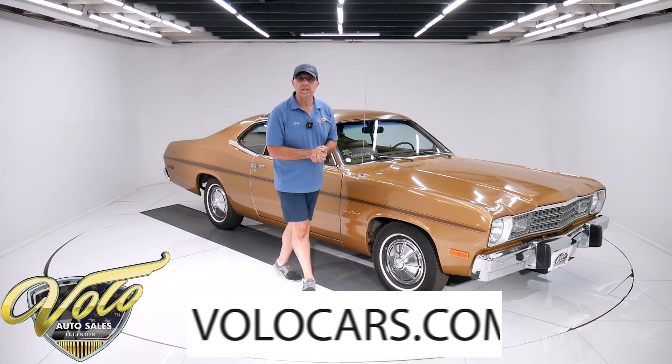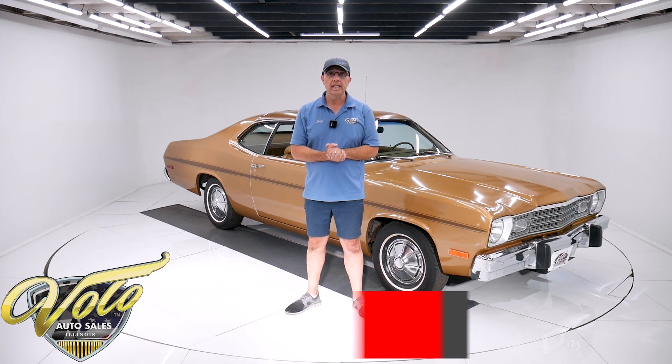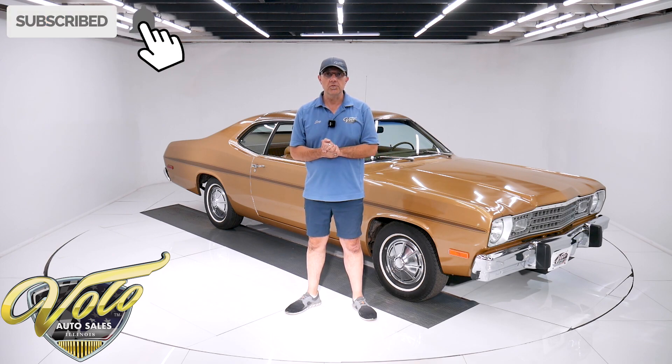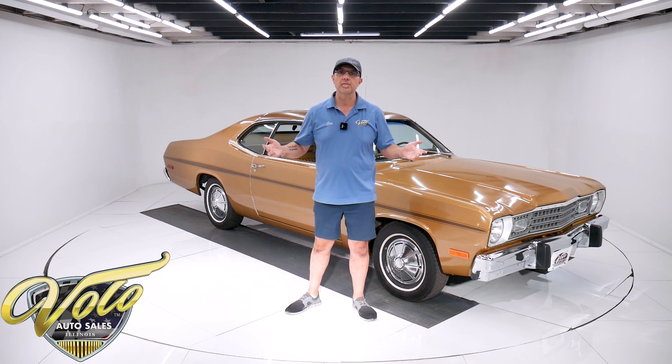Go to volocars.com — that's where you can look at all the pictures and read the description. You will also find a price tag on every one of the collector cars we have for sale at volocars.com. Hope you enjoy the videos. Subscribe to our YouTube channel and click on the bell icon so you're notified as new ones are posted. But for right now, join me — let's go back in time and go for a spin.